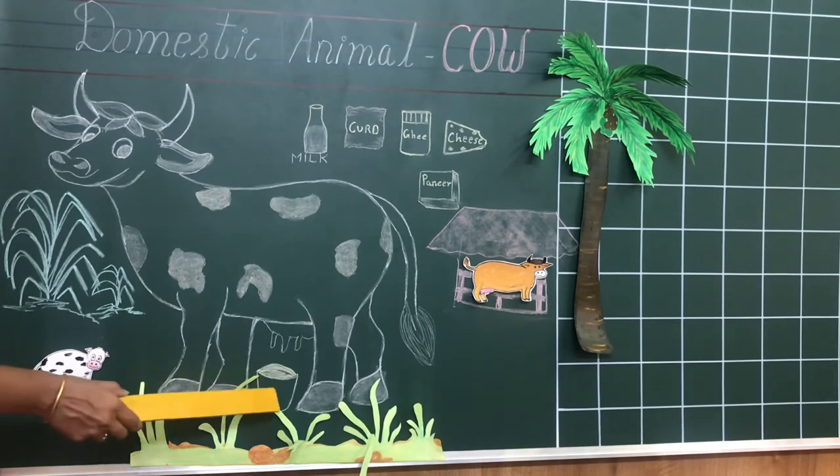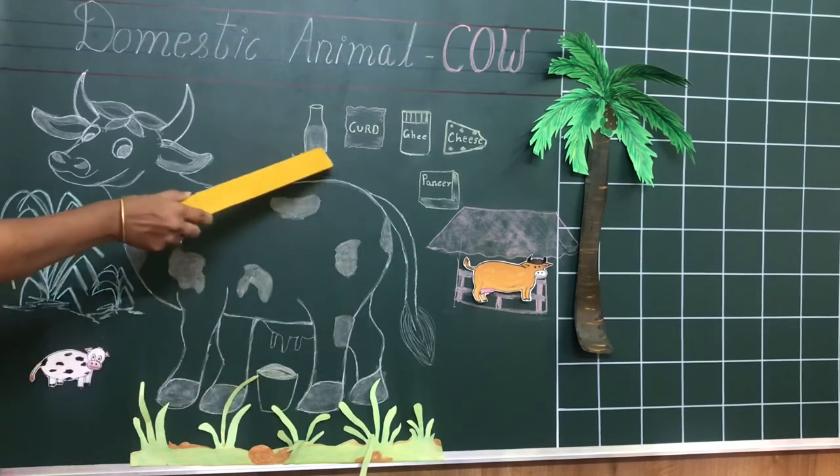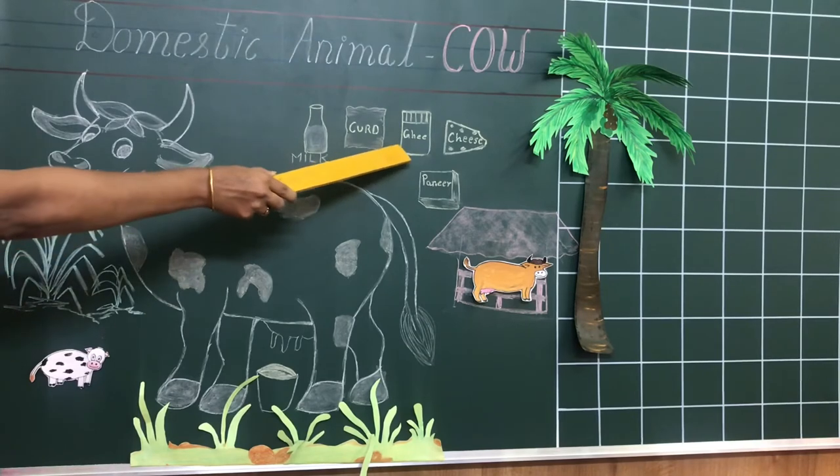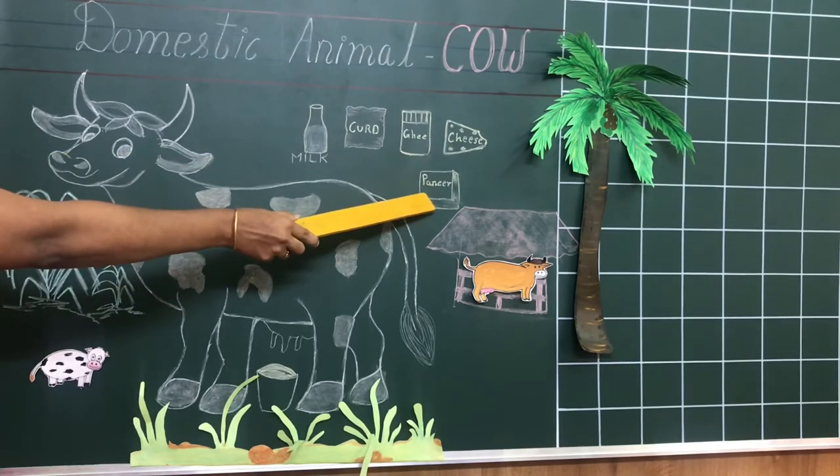What does a cow give to us? It gives us milk. So, what all do we make from milk? We make curd, ghee, cheese and paneer.